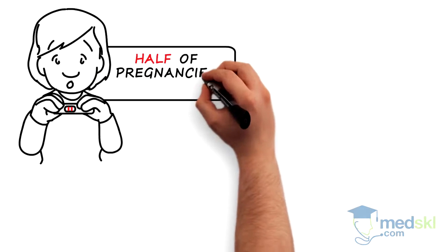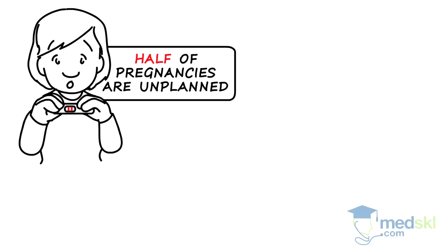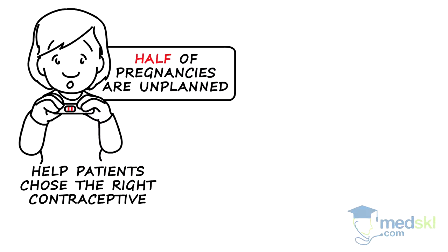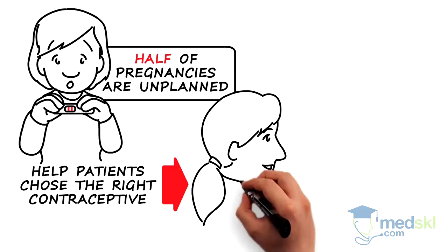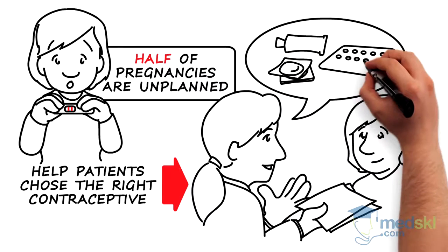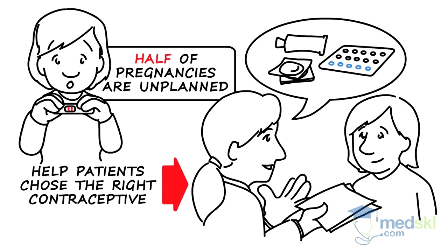With half of all pregnancies unplanned, we can all do a better job helping patients to choose the right contraceptive. Today we have access to more methods than ever, and you should be able to help your patient navigate the options and find the right fit for her.